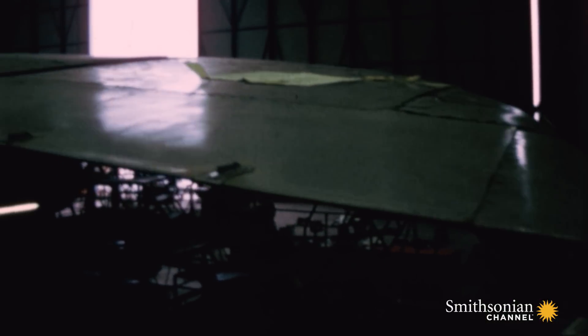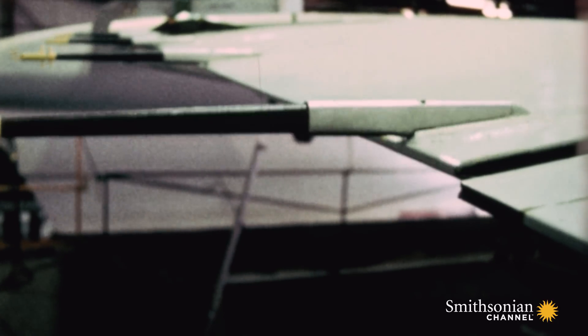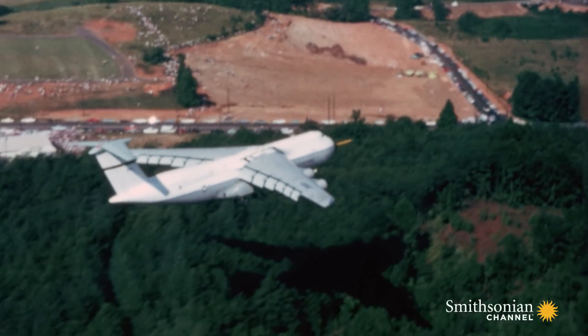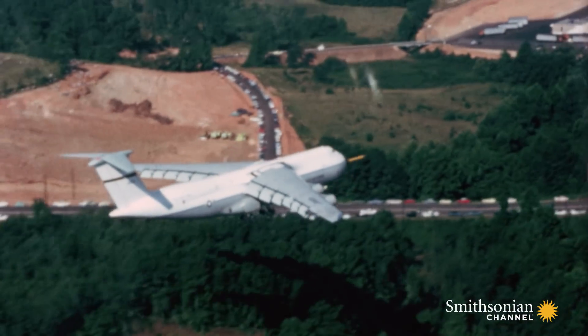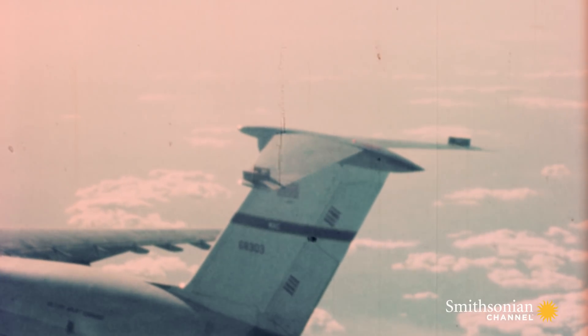In 1974, just four years after they rolled out of the factory, huge cracks appeared on some of the C-5's wings. America's $60 million plane was a flying death trap. The fleet's days looked numbered.